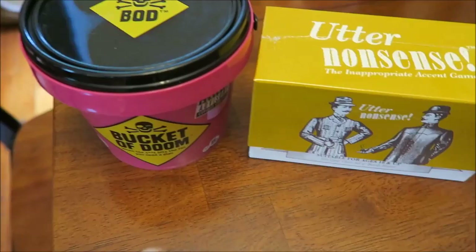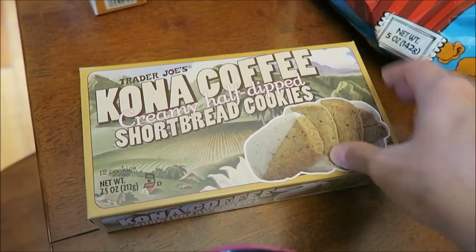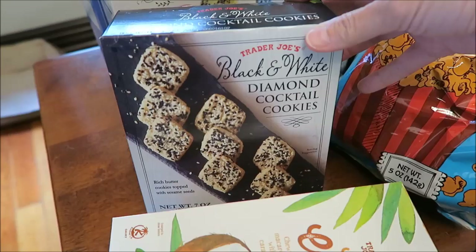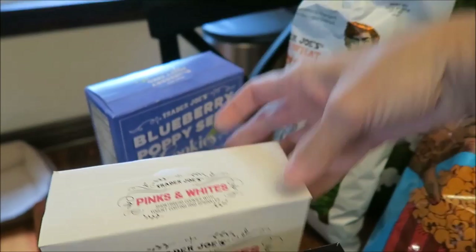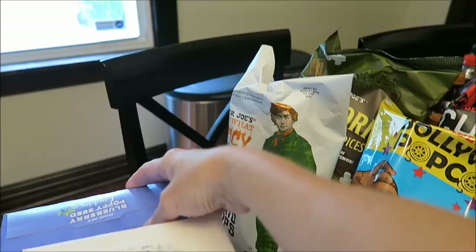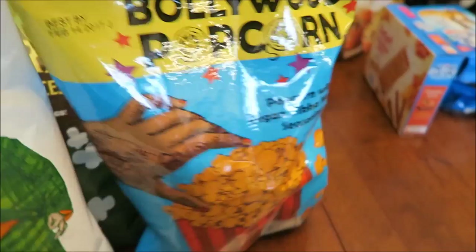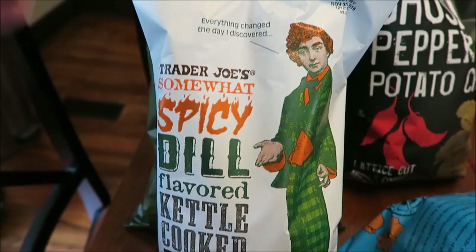At Trader Joe's we bought the Kona Coffee creamy half-dipped shortbread cookies, salted caramel coconut cookies, black and white diamond cocktail cookies — the guy said they've been out a couple months but I haven't tried them — the pink and whites shortbread cookies, and blueberry poppy seed cookies. I also got the Trader Joe's Bollywood Popcorn with vegan tikka masala seasoning, plus a popcorn with herbs and spices.